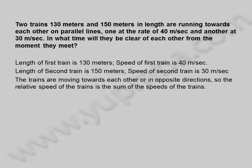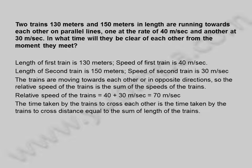The trains are moving towards each other or in opposite directions, so the relative speed of the trains is the sum of the speeds of the trains. Relative speed of the trains is equal to 40 plus 30 meters per second, which is equal to 70 meters per second.